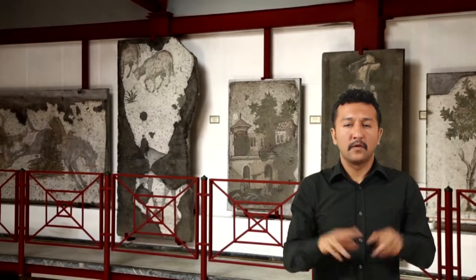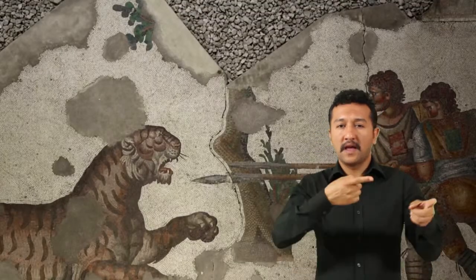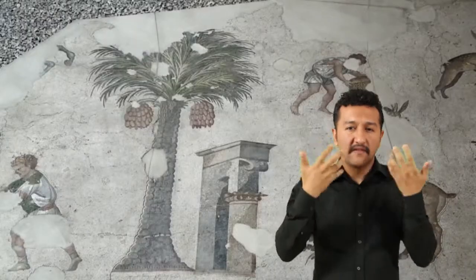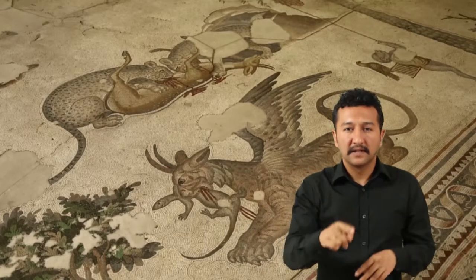Mozaiklerde yer alan resimler şu sekiz ana grupta toplanmaktadır: av sahneleri, dövüşen hayvanlar, özgür hayvanlar, köy hayatı, kır yaşantısı, çocuklar, mitler ve egzotik yaratıklar.